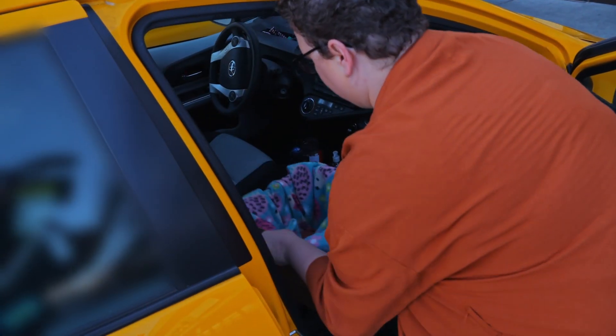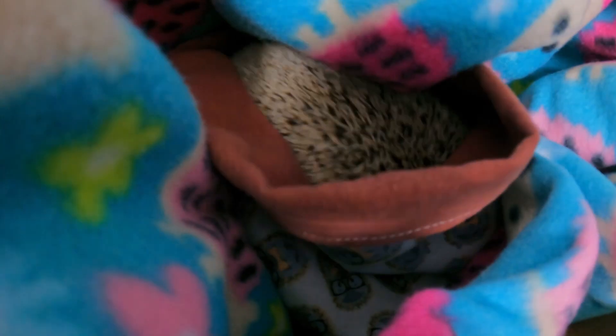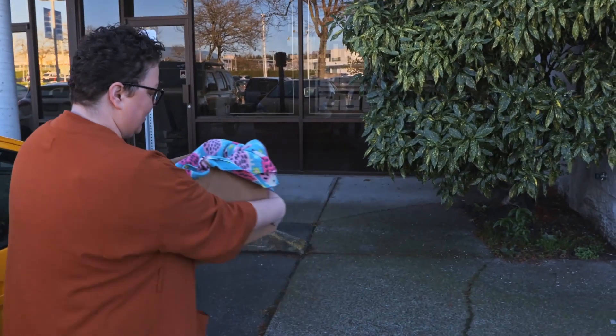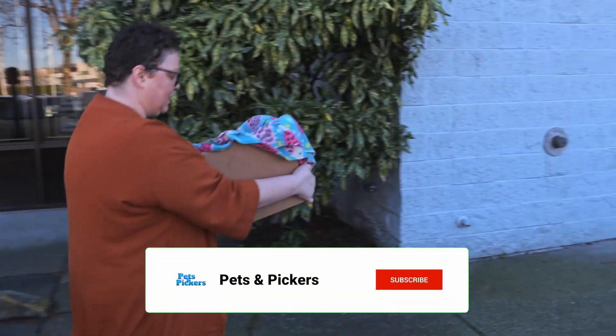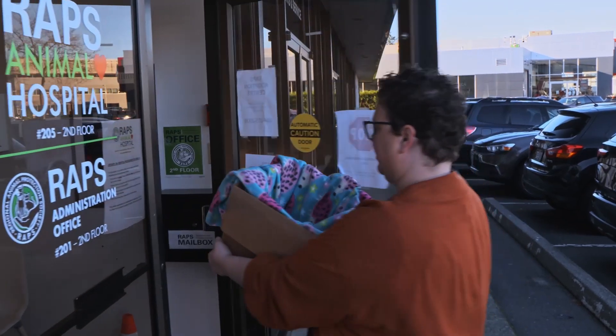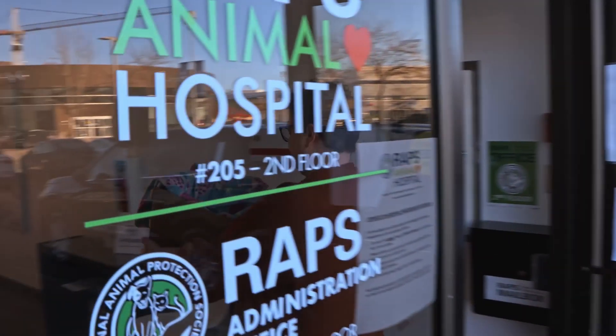Let's go get you checked out. Oh, you're digging around, huh? Lucy, a five-year-old hedgehog, arrives at WRAPS suffering from a limp. My husband and I decided to adopt a hedgehog, and she's just a perfect fit for our family.